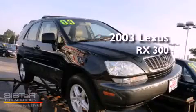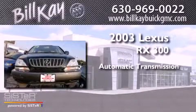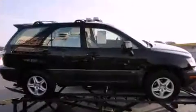This is a 2003 Lexus RX 300. This crossover has an automatic transmission, a six-cylinder engine, and all-wheel drive.